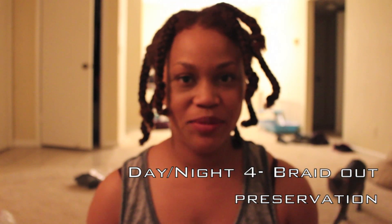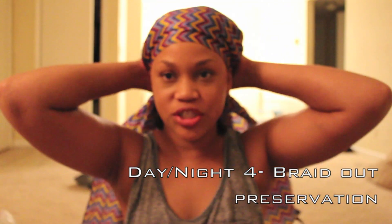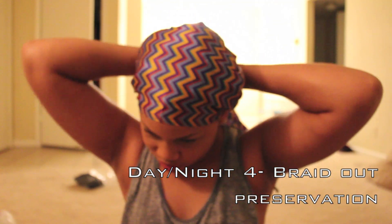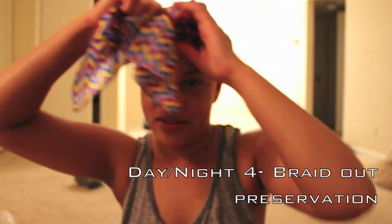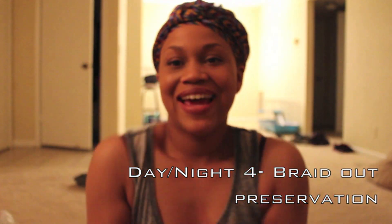Alright so I have my braids. I'm about to put my scarf on. I probably should wash my hair tomorrow, maybe Saturday, I don't know. I feel lazy. Good night.